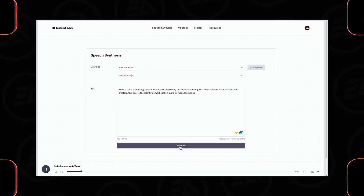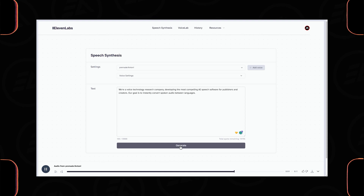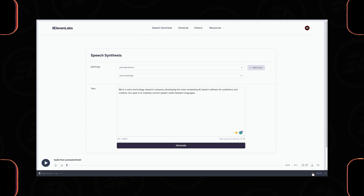For example, it generates: 'We're a voice technology research company, developing the most compelling AI speech software for publishers and creators. Our goal is to instantly convert spoken audio between languages.' To download this voiceover, just click on the download icon.